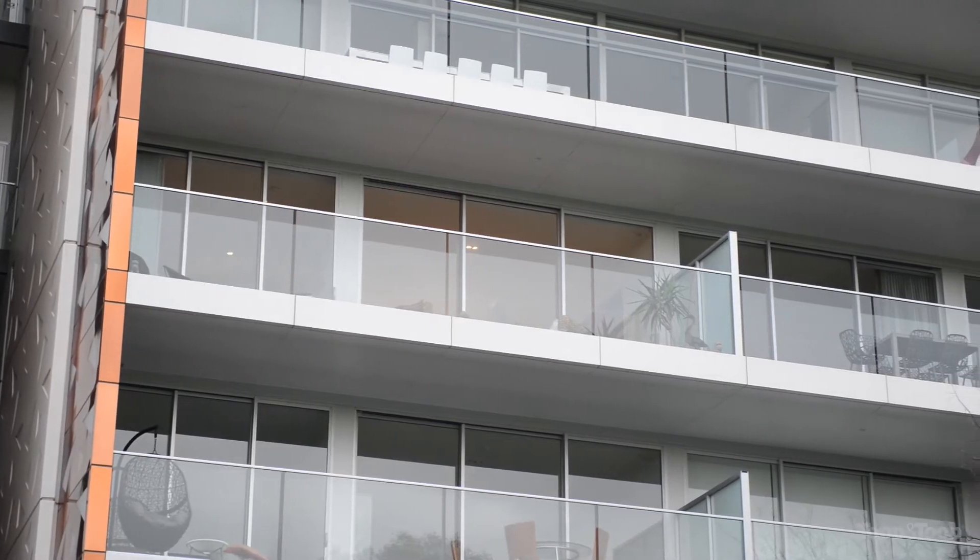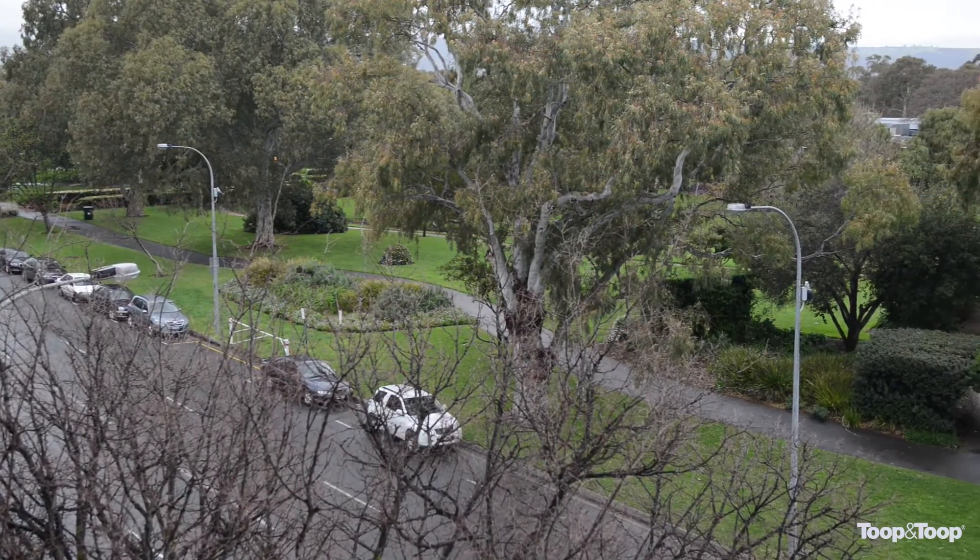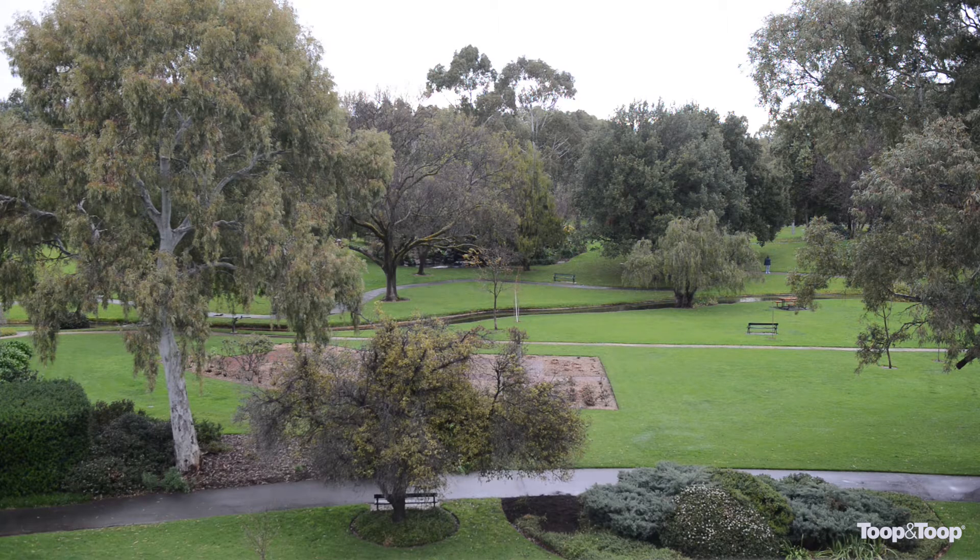Hi, my name is Ken Bruce and welcome to 301 135 South Terrace right here in Adelaide. What an amazing property I've got to show you. We're on the third level and we've got the most beautiful views over the parklands that I've ever seen.